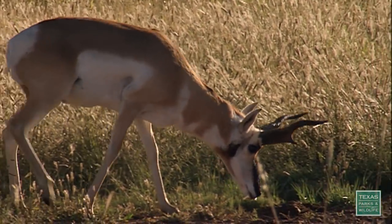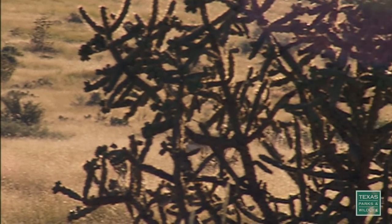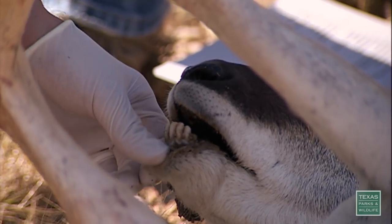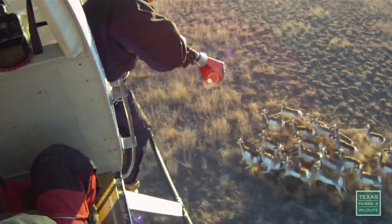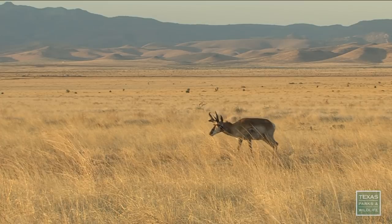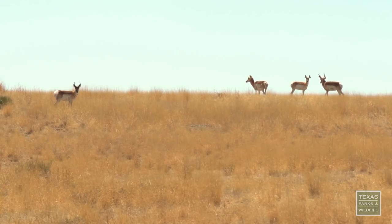Stewart's ranch is also a refuge for the fragile pronghorn, which has been struggling in the Trans-Pecos as of late. With the drought and dwindling numbers, biologists worry that they would disappear from this part of Texas. So to boost numbers, they captured and translocated pronghorn here to West Texas, and his prime grassland habitat was just what biologists needed.